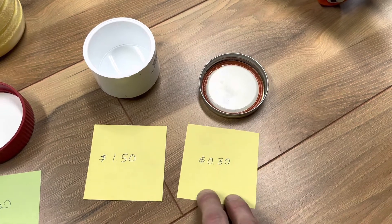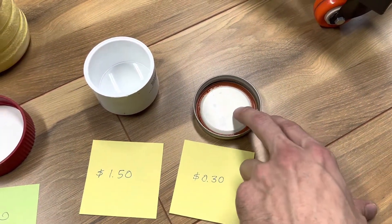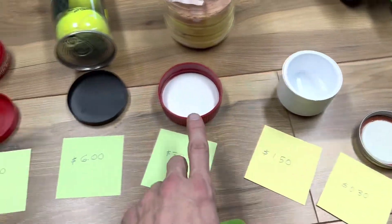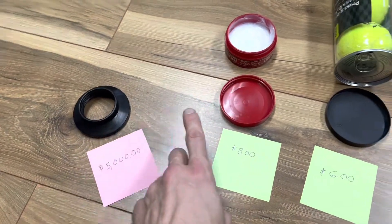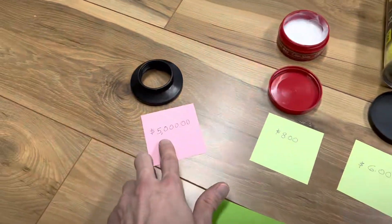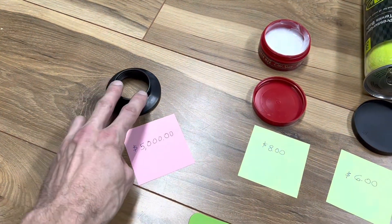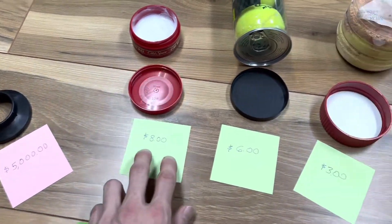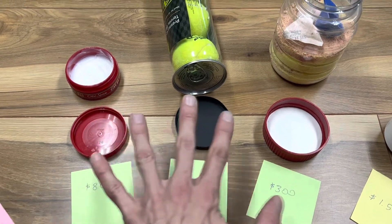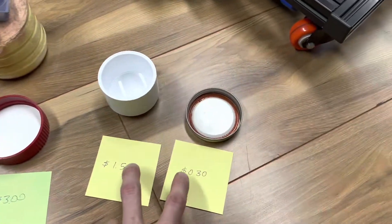This cap is going to be 30 cents — this is a mason jar lid. So which one do you think is the best engineered? Which one has the most refined manufacturing process and the tightest tolerances? It's not the prototype — that one is the most early in development with the fewest engineering hours. And it's not the brand-name product caps either, because those companies are selling a product, not a cap.